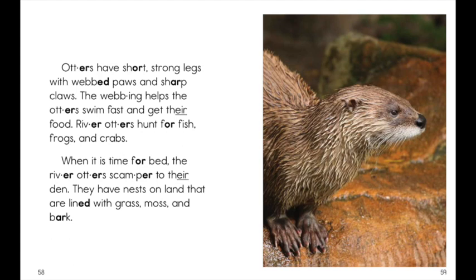Otters have short, strong legs with webbed paws and sharp claws. The webbing helps the otters swim fast and get their food. River otters hunt for fish, frogs, and crabs.